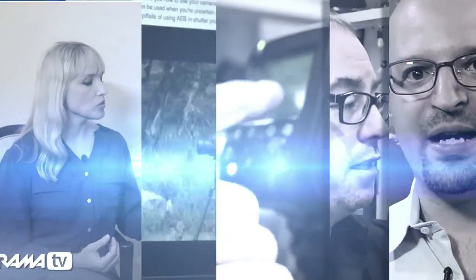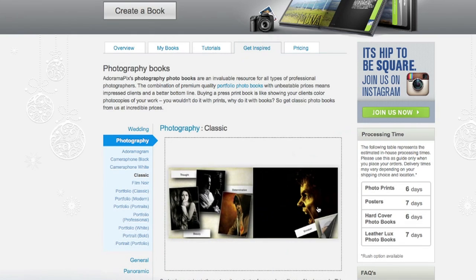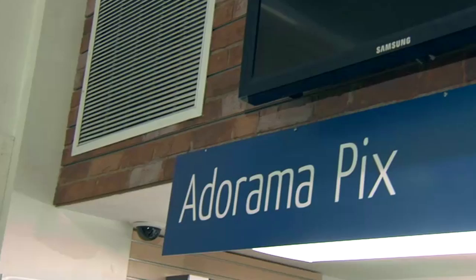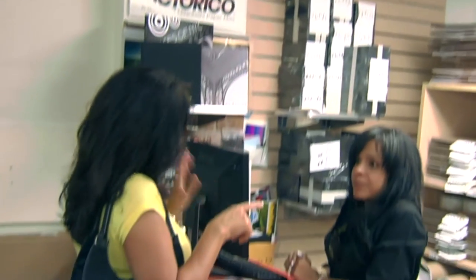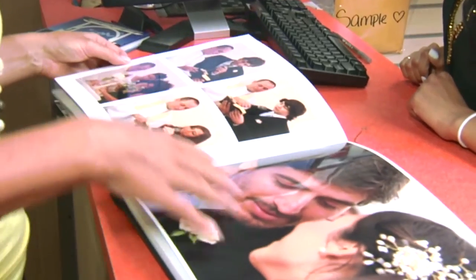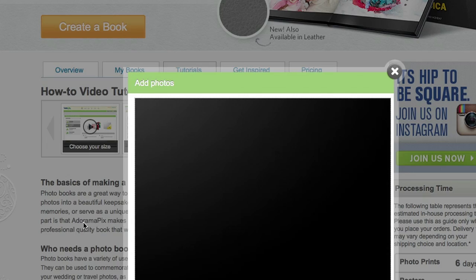Do you want great-looking prints at low cost? Be sure to visit our easy-to-use online printing service. AdoramaPix has professionals who treat your images with the utmost care. You can count on a quick turnaround on photos, cards, or albums. Use AdoramaPix.com.